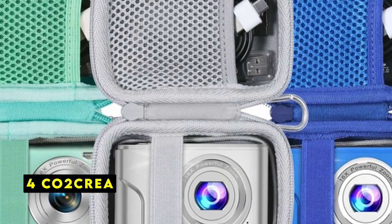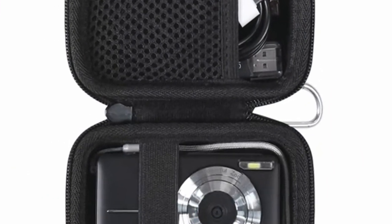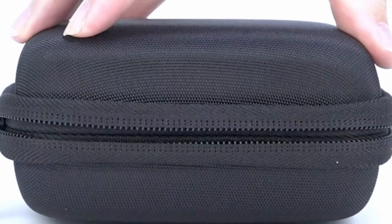At number 4 is CO2 Crea. The CO2 Crea small camera case offers a practical and protective solution for a wide range of compact cameras. Its compatibility with popular models like Camcari, Kodak Pixpro, and Lecran makes it a versatile choice for both kids and adults.